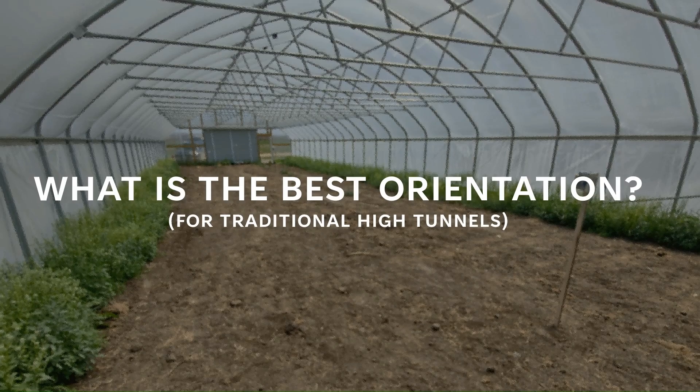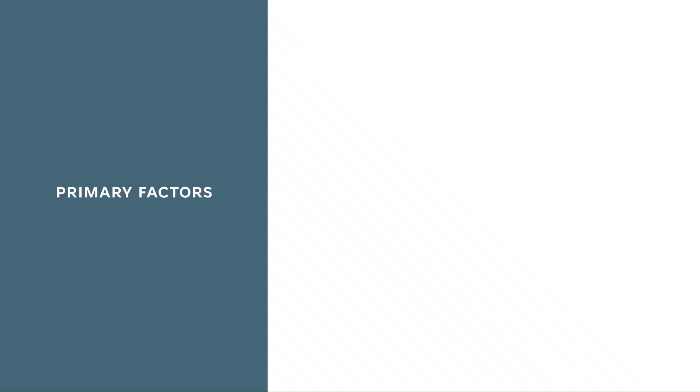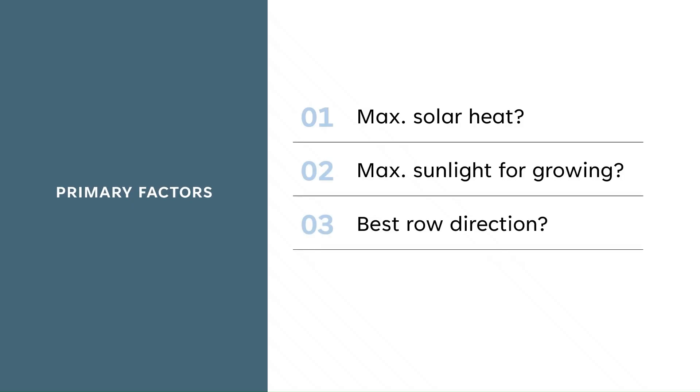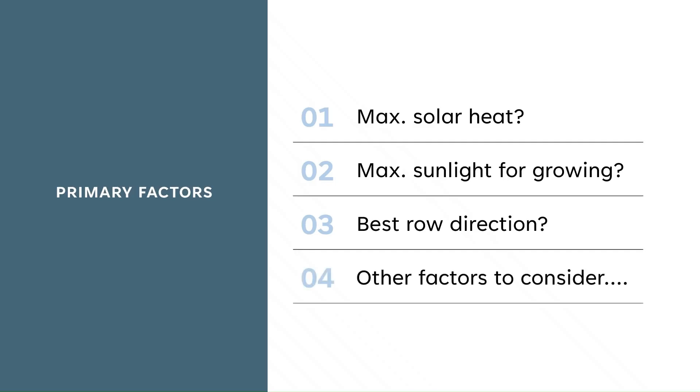What's the best direction to face your high tunnel or greenhouse? Let's cut through the opinions and look at the data. The factors we're going to look at are: which direction gives you the maximum solar heat, which direction gives you the maximum amount of sunlight, which way should your rows face to give plants the most light, and what other factors should you consider?